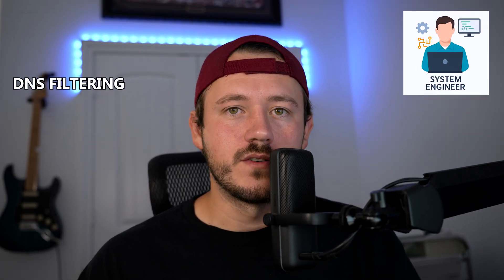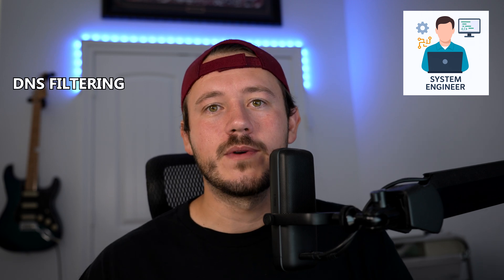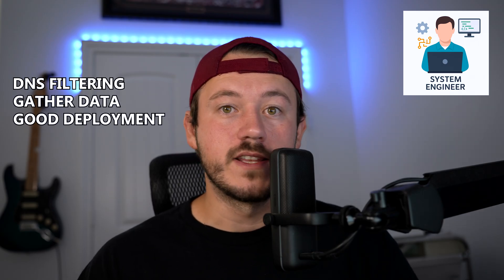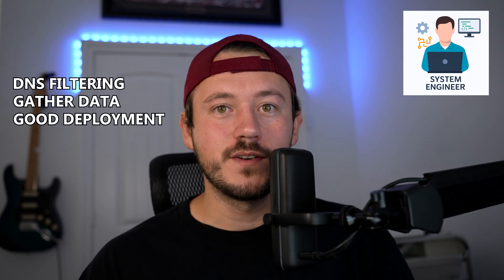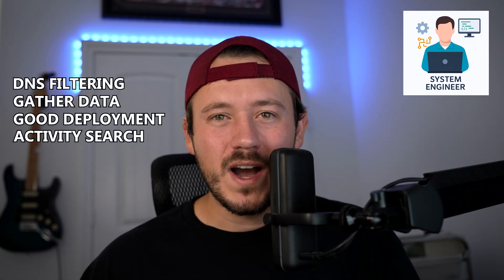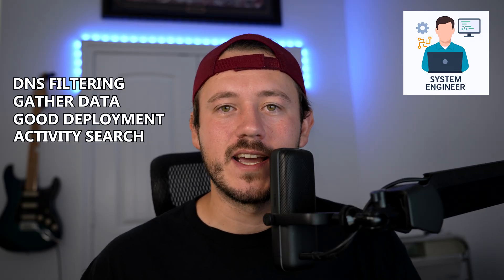After this I had two more SSL cert tickets — much of the same, I won't go into detail. Then a tier-three system engineer reached out because he needed help with DNS filtering. He knows I've done a ton of it and really understand our solution. I took him through how we can gather data and ensure the device has a good deployment of the DNS proxy agent. We used something called activity search, where we can see requests for individual identities and see why things are getting blocked or not blocked. I gave him a bunch of context to run with.